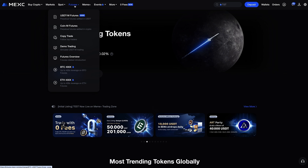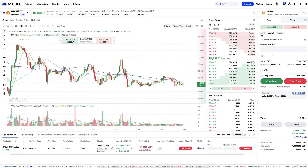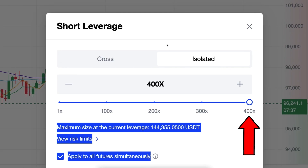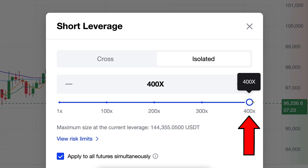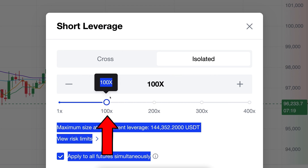The first way to lose money fast is to go into futures and choose a crazy leverage — up to 400x. If you use a 400x leverage, you are almost guaranteed to lose money in the long term. So stay away from 400x, 300x, 200x, or even 100x leverage.